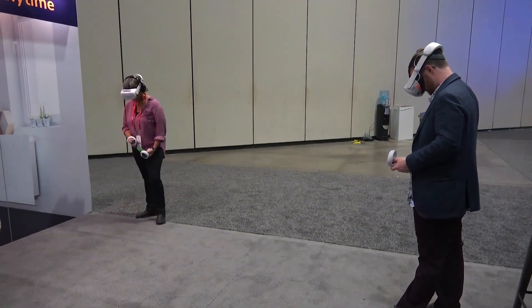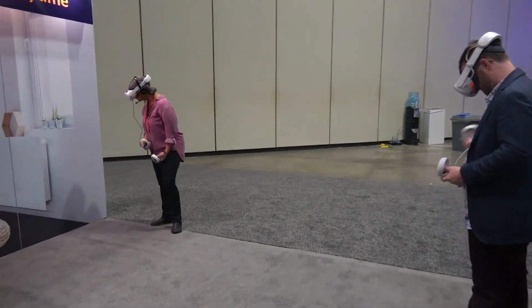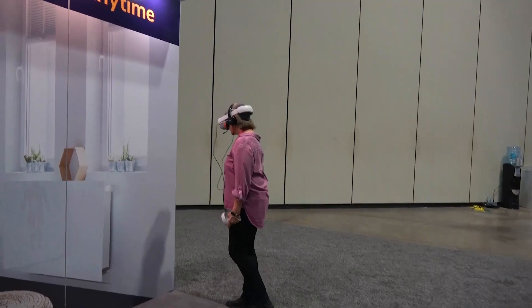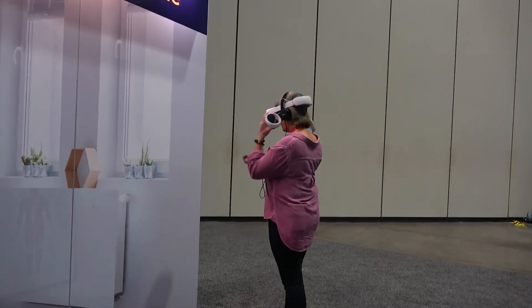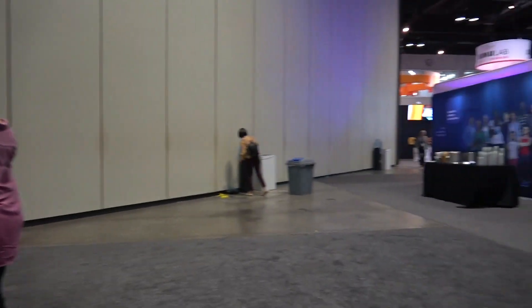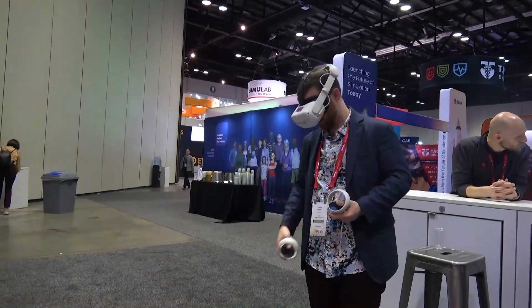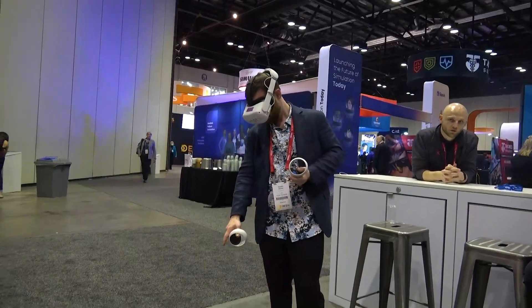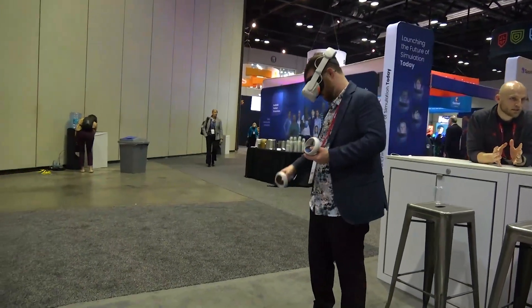The fantastic thing about our product is we've built it so you can run the simulations that you want, the way you want to, using our configurable tools that are built into the platform. So instead of selling content packages, what we're doing is selling you that space where you can run the simulations the way you want to in VR.